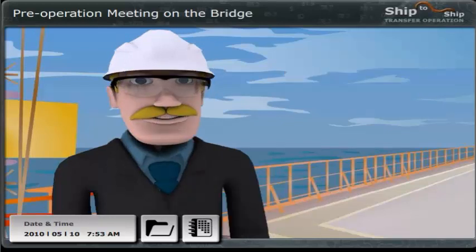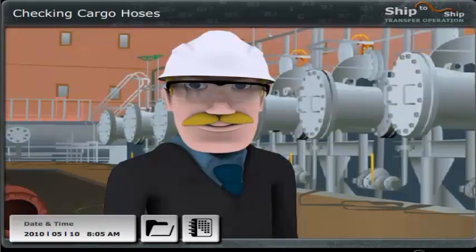Before the pre-operational meeting, we need to check the most important equipment and make an agenda for the meeting. Will you make the agenda for the meeting while waiting for the Chief Officer to join us for the equipment? We need to go through a lot at the pre-operational meeting to be sure that the operation is carried out in the safest possible way.